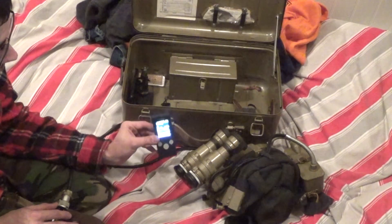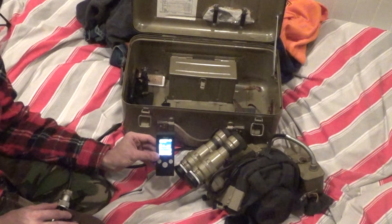So there we go. Myth busted, I guess. Soviet night vision does not give you eye cancer.